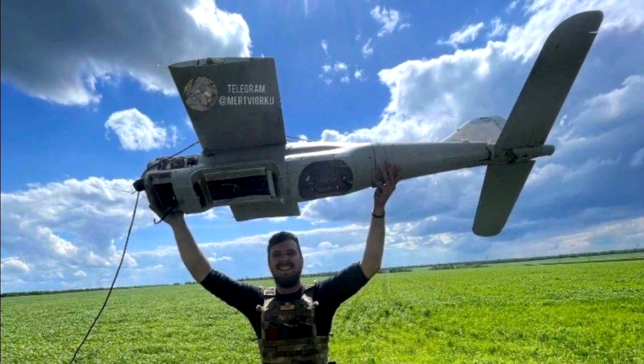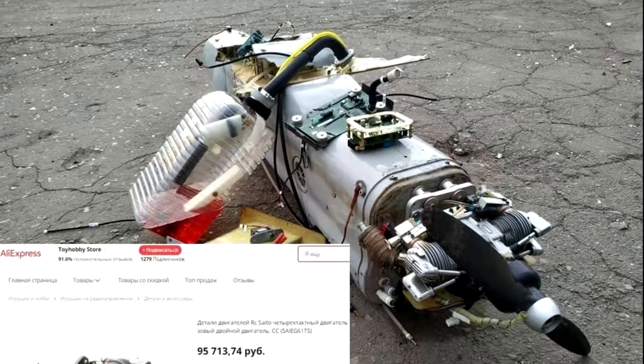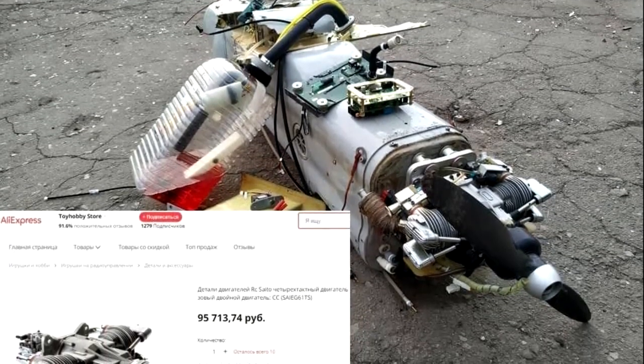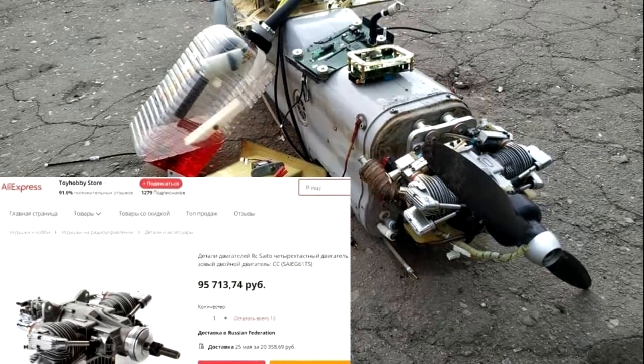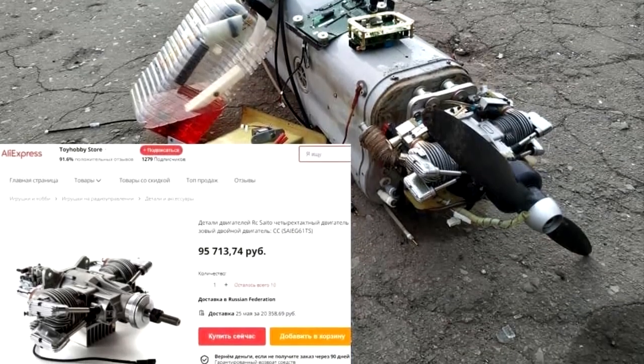The new Russian Orlan-10 drone, which was shot down in Ukraine, has an engine bought from AliExpress. Such engines are used for radio-controlled models. Earlier, Russia stated that this drone is a purely Russian development and all parts are produced at home — they don't need the help of Western countries. But what do we see as a result?